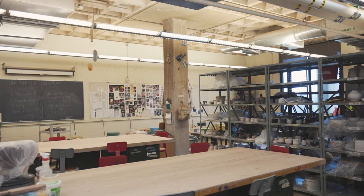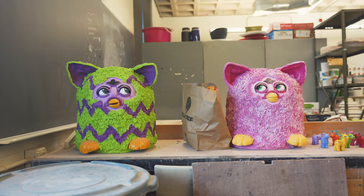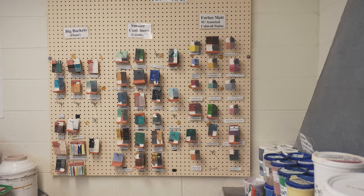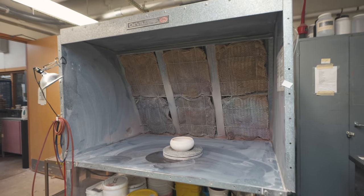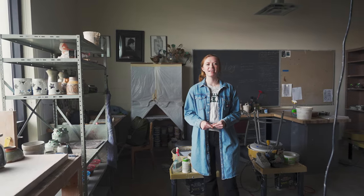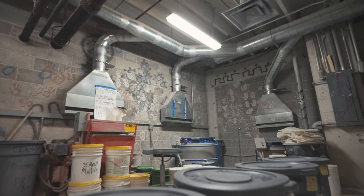Apart from this room, there is the main studio where the beginners work — all their wheels, tables, and shelves are in there. We also have a glazing room with glaze for both hand-building and wheel throwing, two kiln rooms — one solely for bisque and the other for glazing — and the basement where we make our clay in a very big dusty mixer.